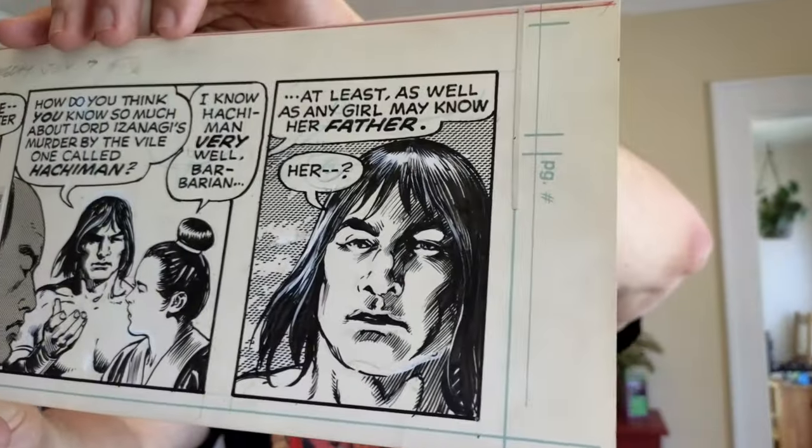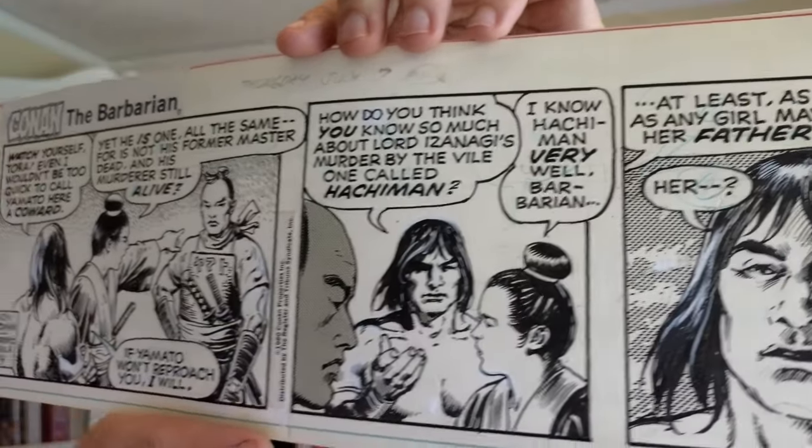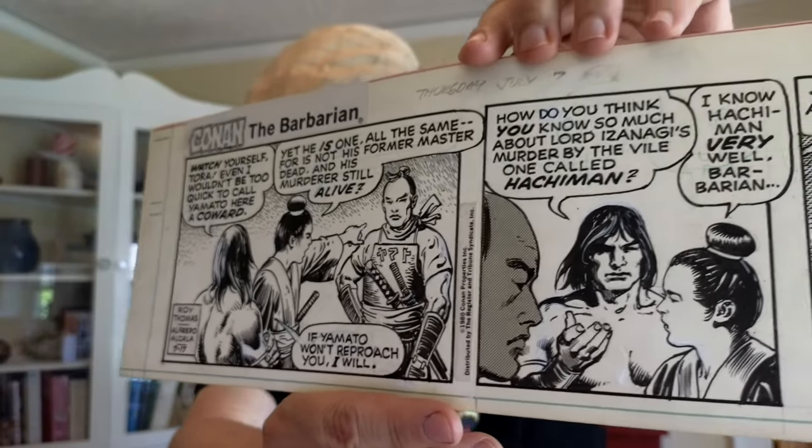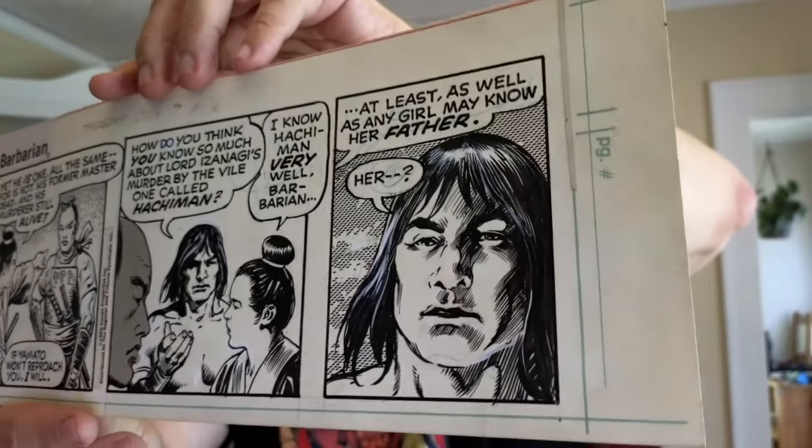I have another Conan comic strip from a year later, 1980, and one of my all-time favorite artists, Alfredo Alcala, was now the penciler and inker on this strip. Again another quiet moment with people having a conversation, but I still really like the quality of the art. Because of how long Conan was at Marvel and how many pages they pumped out a month, there's a lot of Conan artwork out there.